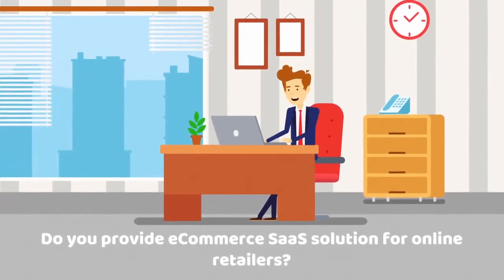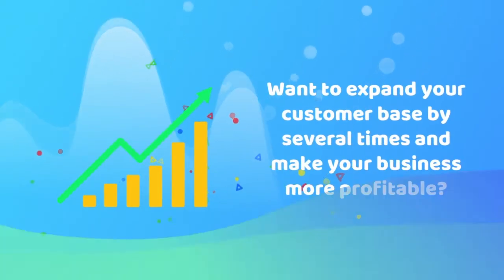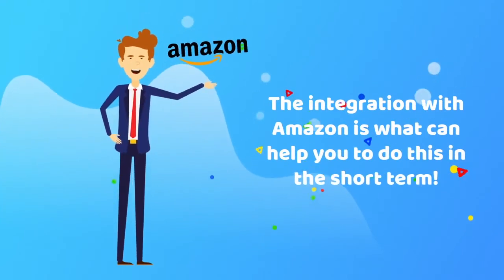Do you provide e-commerce SaaS solutions for online retailers? Want to expand your customer base by several times and make your business more profitable? The integration of your software with Amazon is what can help you to do this in the short term.